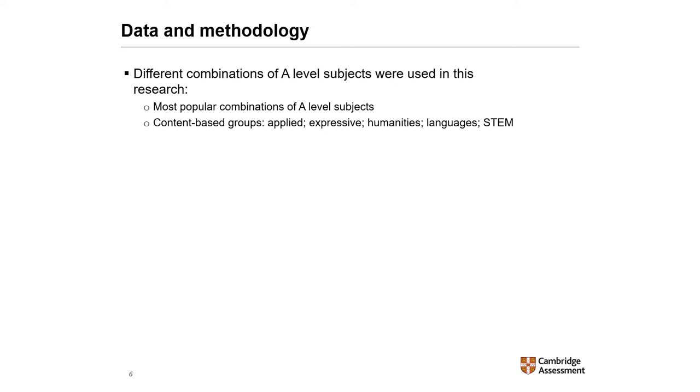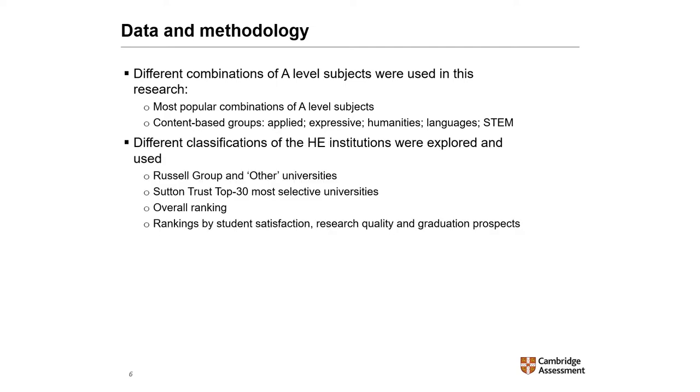For the analysis, different combinations of A-level subjects were used. I looked at the most popular combinations of A-levels, and classified A-levels using content-based groups: Applied, Expressive, Humanities, Languages, and STEM. I also used different classifications of higher education institutions — Russell Group and other; whether institutions were in the Sutton Trust Top 30 Most Selective Universities, with some analysis focusing on Oxford and Cambridge specifically; and institutions were also classified by their ranking using the Complete University Guide.